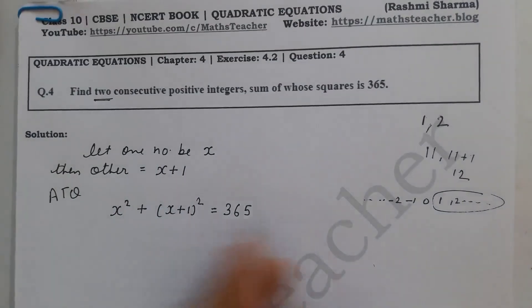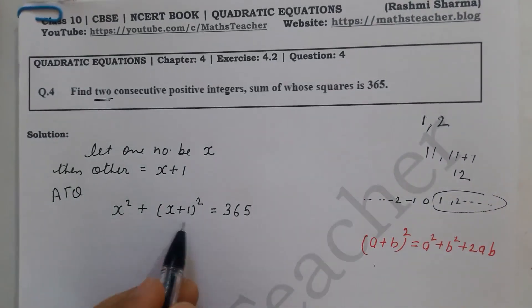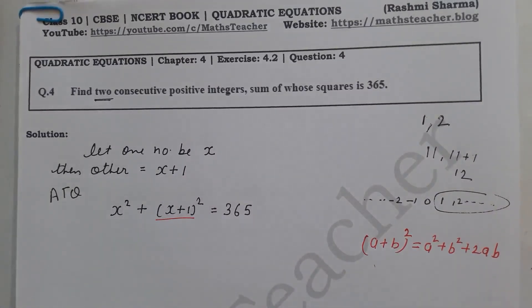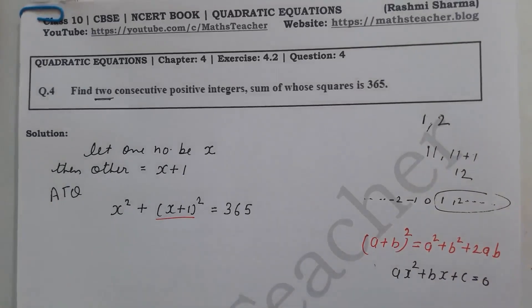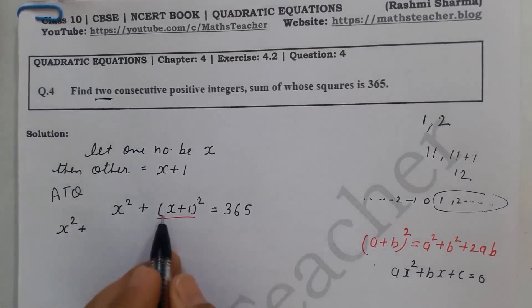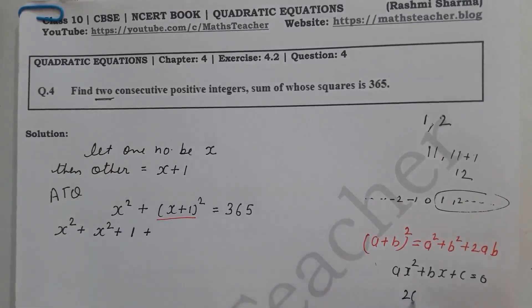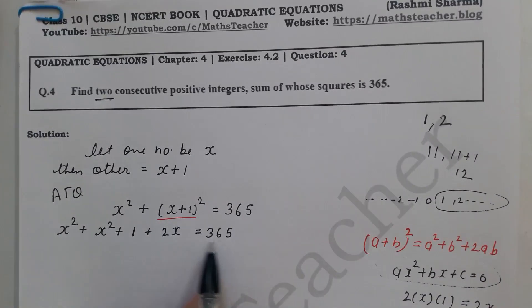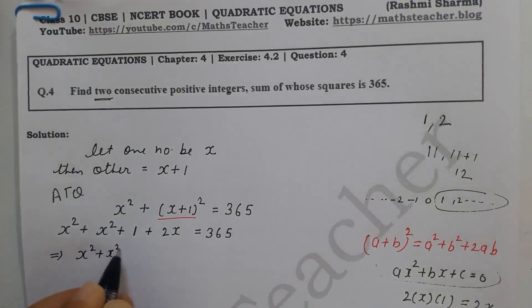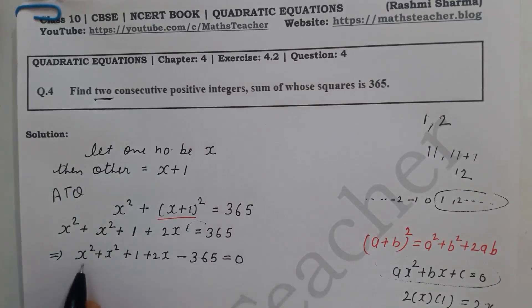We will use the identity (a+b)² = a² + b² + 2ab. So x² plus (x+1)² expands as: x² plus x² plus 1 plus 2x, and this equals 365. To write it in general quadratic form equal to zero, we transfer 365 to the left side, giving us: x² plus x² plus 1 plus 2x minus 365 equals 0.